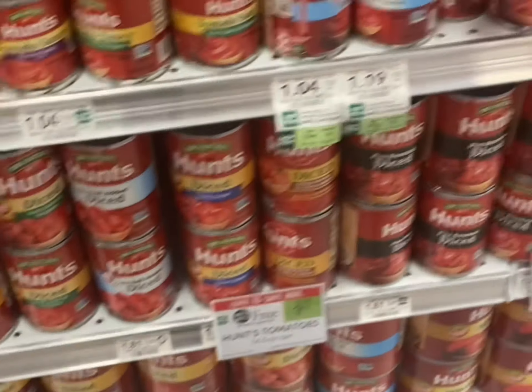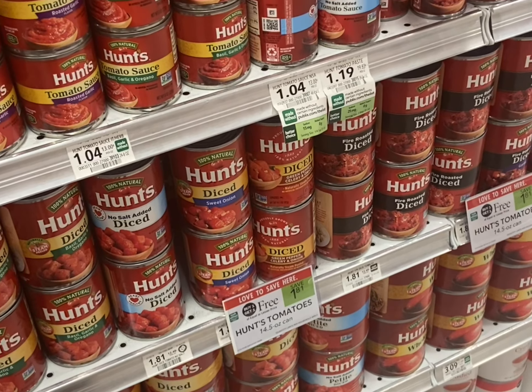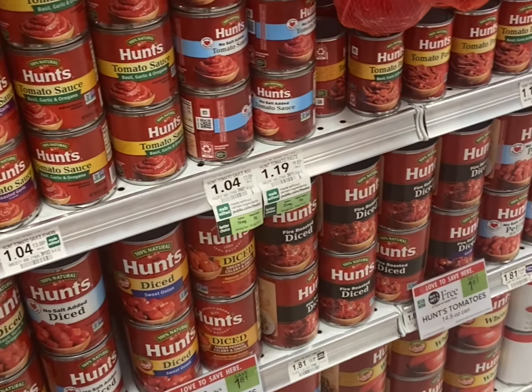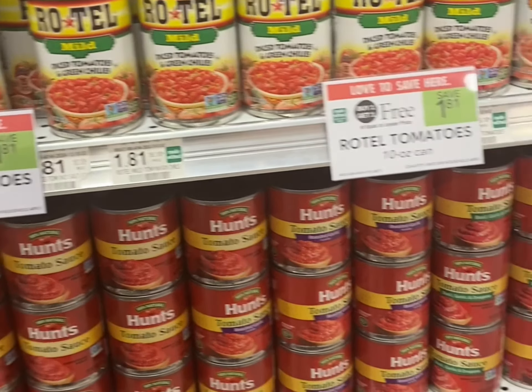These are also buy one get one free and there is a manufacturer marathon coupon for these as well — if you can't find them in store, just print them out. The Conagra digital coupon does expire on the ninth, so if you want to get this deal you need to hurry up.